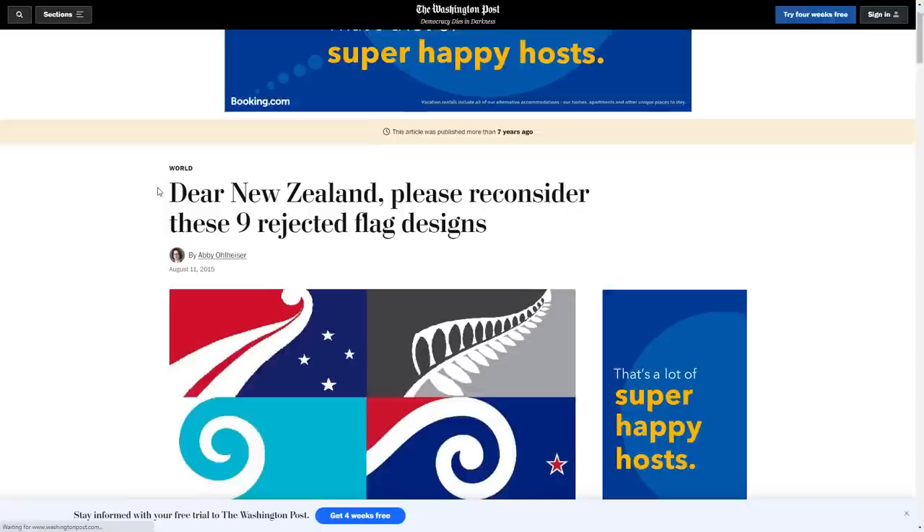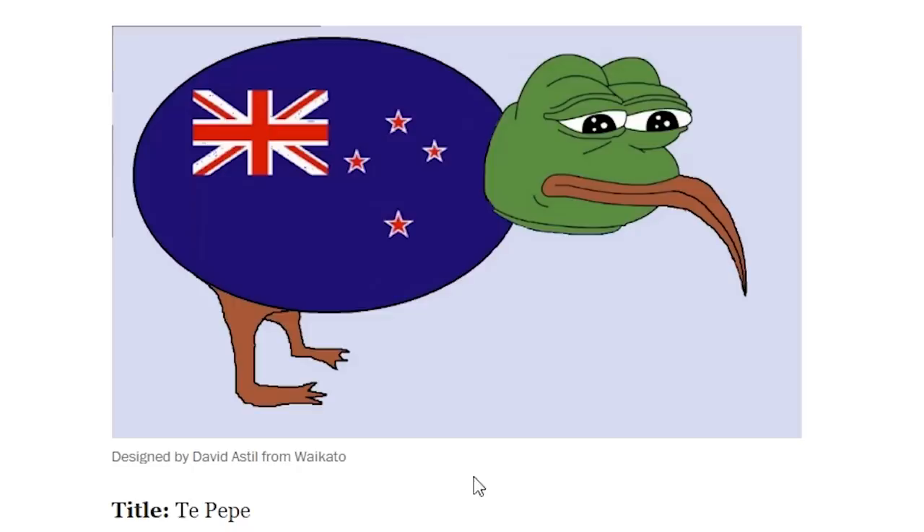There's literally a whole Washington Post article about the nine rejected flag designs. Some of these other ones are pretty great too — Potato Man and Tepepe.